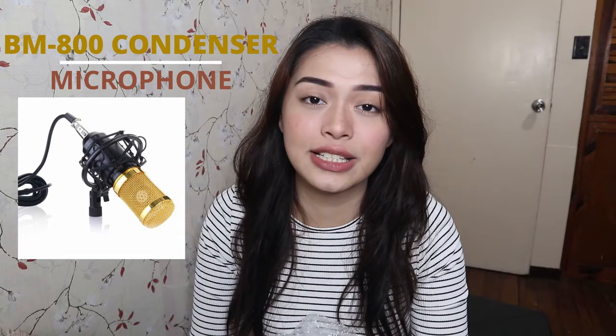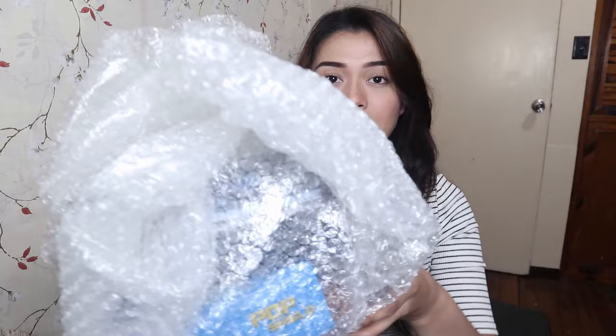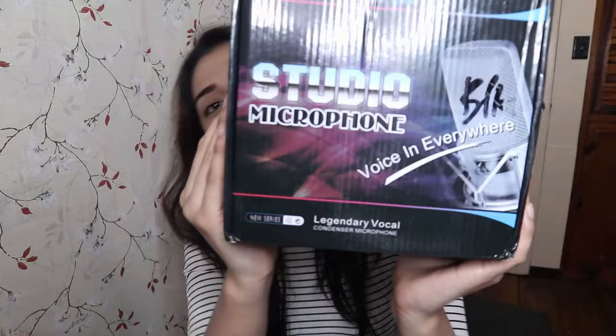So what we're going to unbox today is the BM800 condenser microphone. I bought this one from Lazada. I actually opened it earlier just to check if my order was complete, because that's really the first thing I check. And this is the packaging — this is what the box looks like.